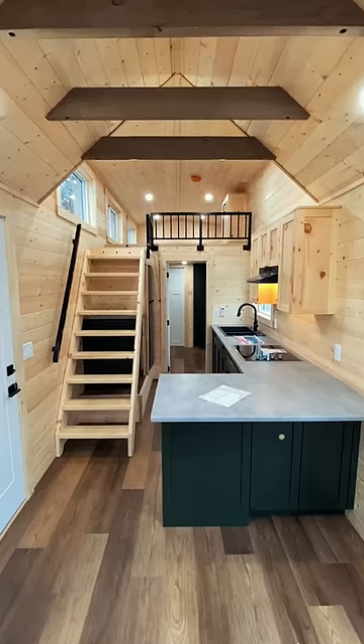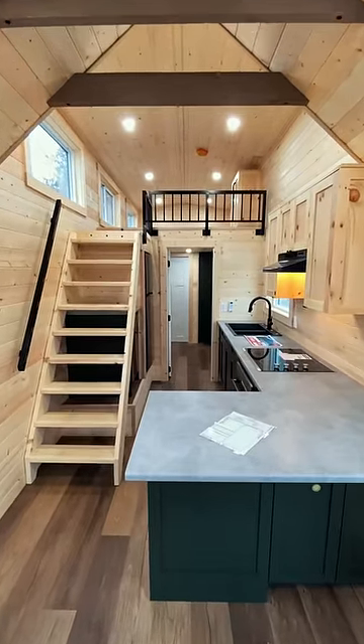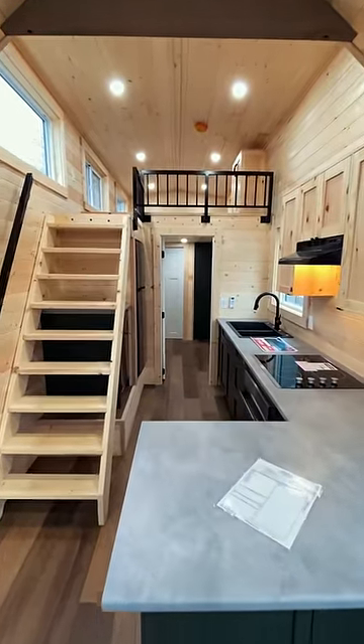Let me know in the comments if you think you could live in this, and don't forget to follow for more walkthroughs like this one. Thanks for watching, and I'll see you in the next video.